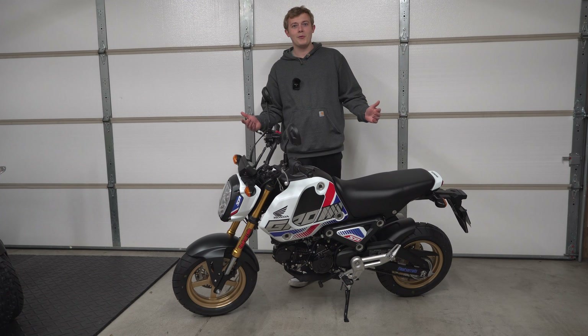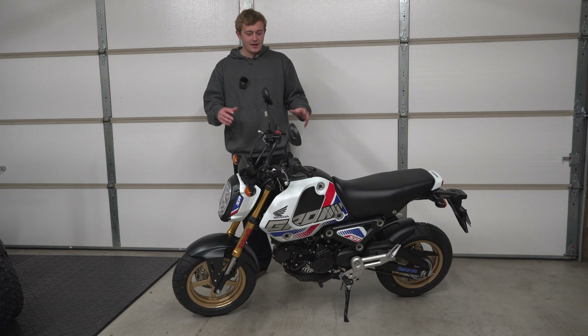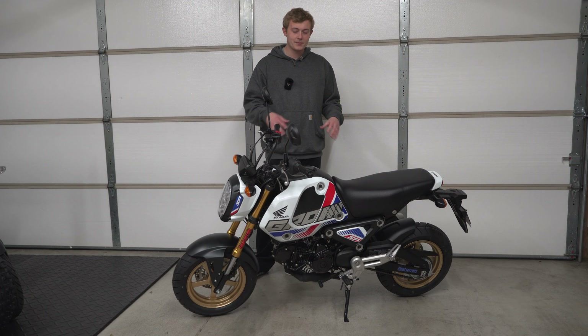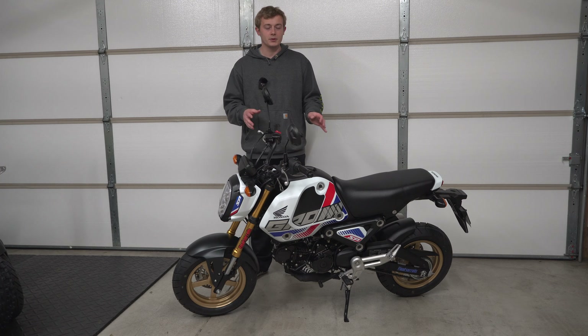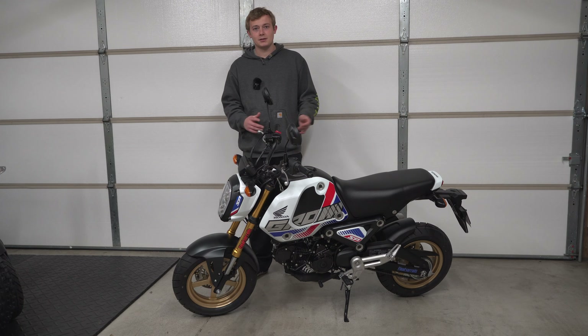We got the Grom home, I'm super excited to get started on it and do some mods. As you can see, you might notice it's already got a couple of things done — we removed the reflectors and we removed some of the decals that were on the bike, mostly the warning labels. Got all those off.